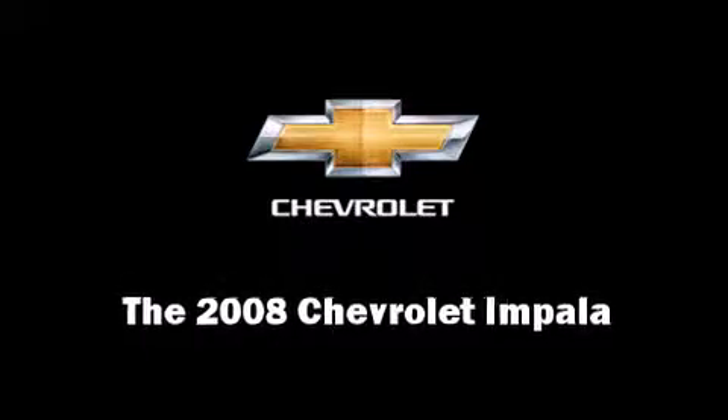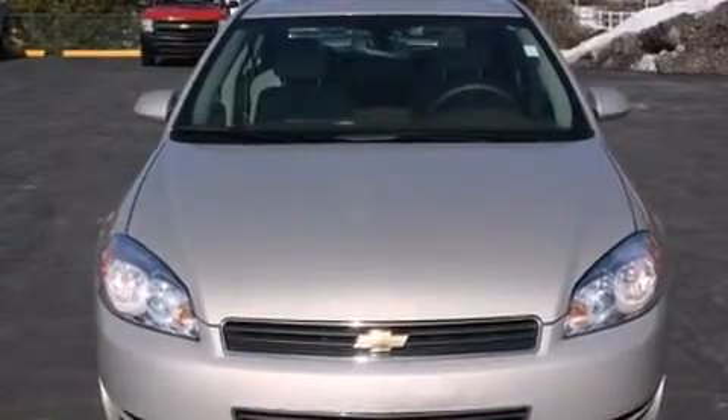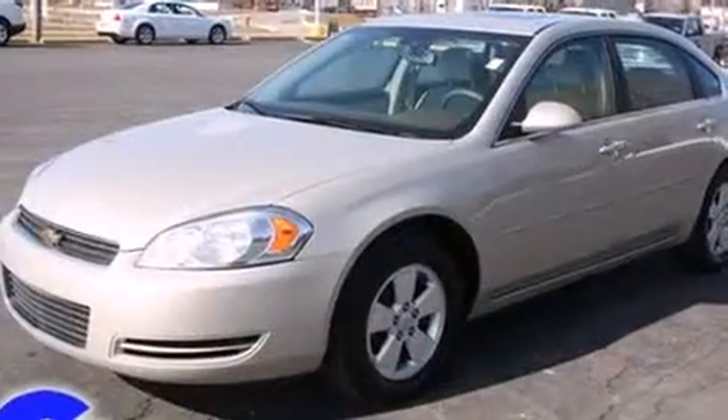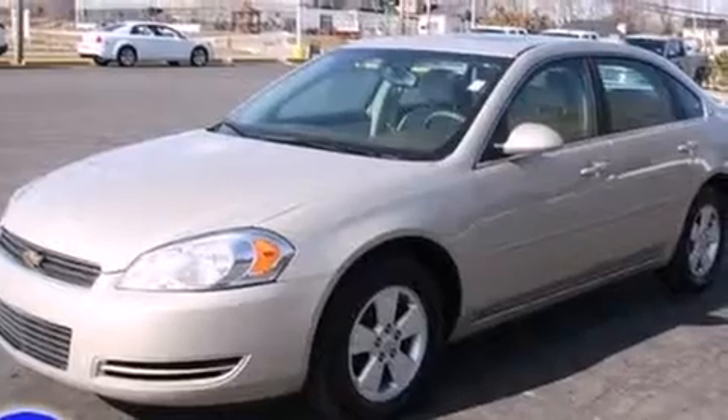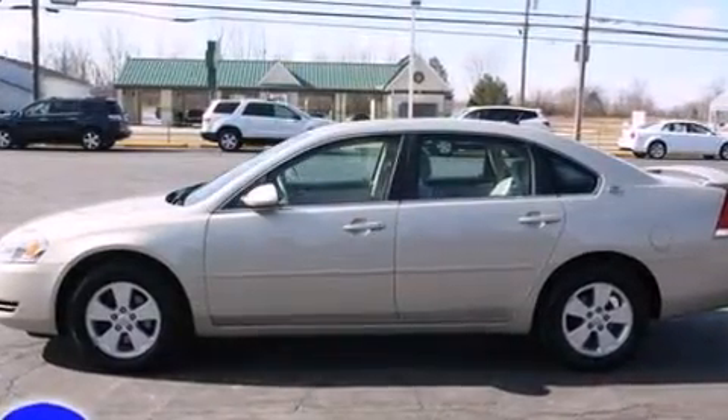Experience driving perfection in the 2008 Chevrolet Impala. This four-door sedan still has fewer than 60,000 miles. It features an automatic transmission, front-wheel drive, and a 3.5-liter six-cylinder engine.